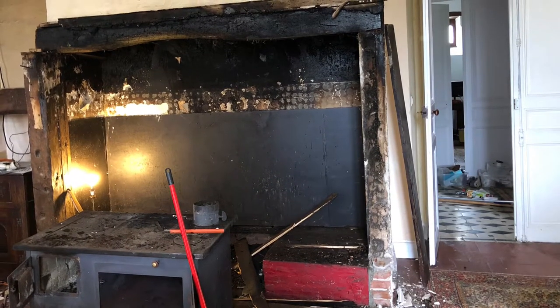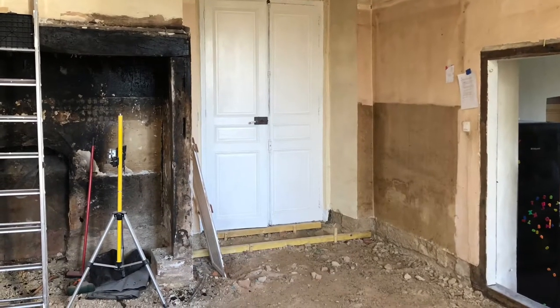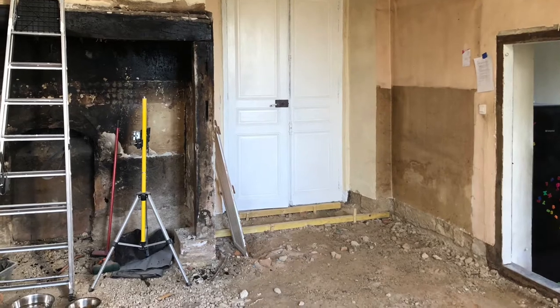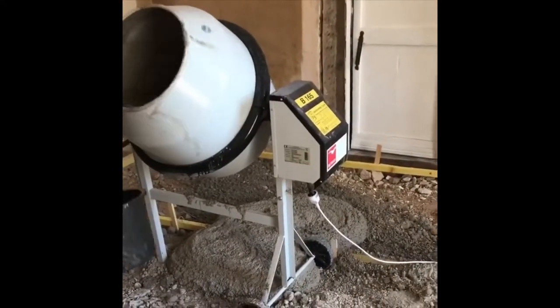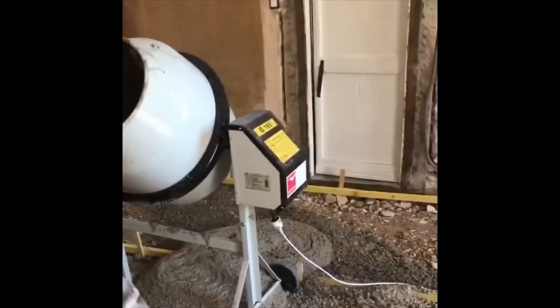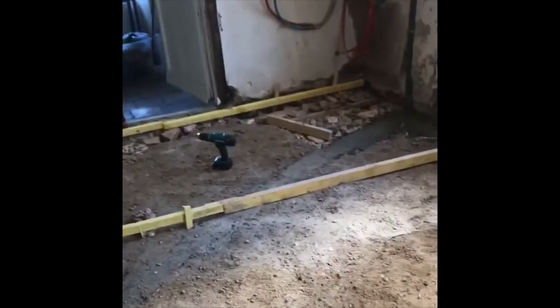Once we had the tiles up we went to work on creating a better sub base for the new flooring. The chateau's walls are solid and they need to be able to breathe, allowing moisture to pass in and out of the walls, so it's essential that the floor is able to do the same. We've had experience of installing lime screed floors before so we decided to choose this option again because it works so well.